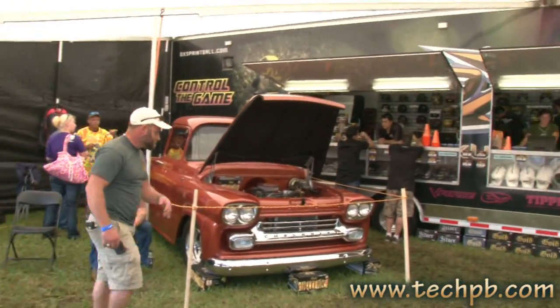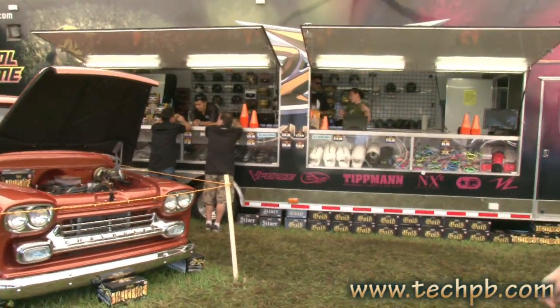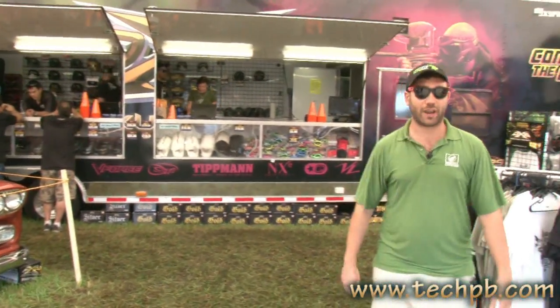We got our signature Hellfire truck ready to go. Of course, all our award-winning paint and products as usual — V-Force and Draxxus paint.